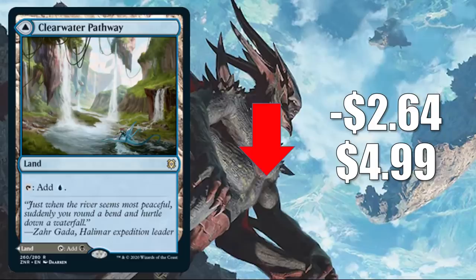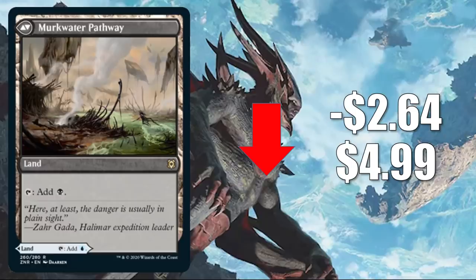Number one is one of the new dual lands: Clearwater Pathway, down $2.64 to $4.99. These cards are super sweet, but they are rares, not Mythics. So if they had a little bit of a higher price point early on, it stands to reason that as packs get opened, you may see them dip a little bit. This one, though, is seeing a ton of play already. In Standard, you can find this in Sultai Midrange, Sultai Control, Dimir Control, Dimir Rogues, and more. And of course, it's also seeing Commander play too.